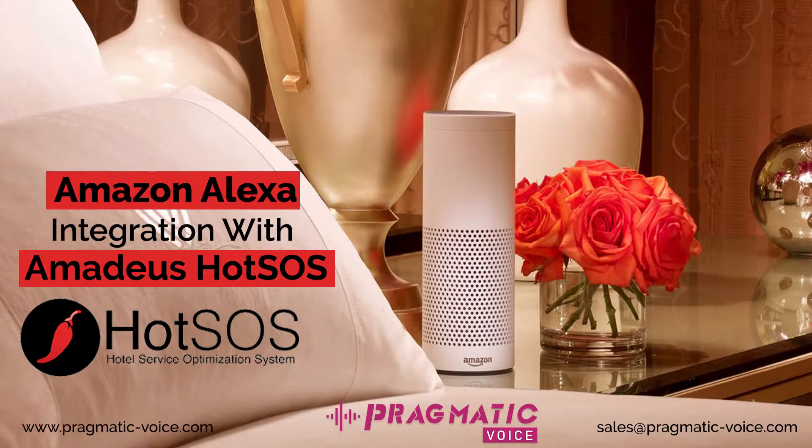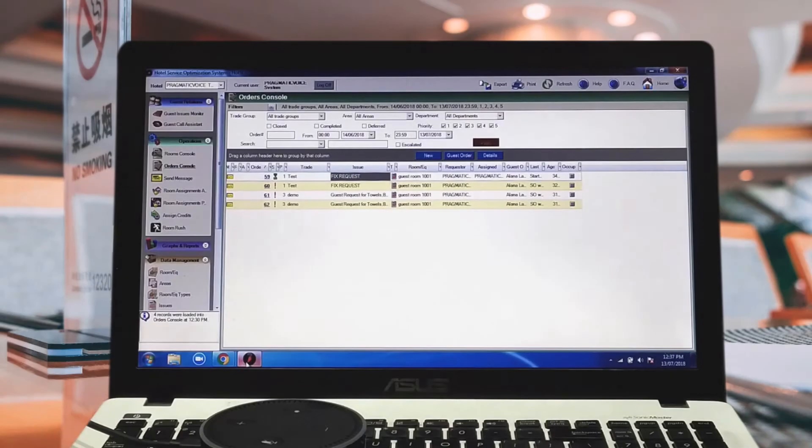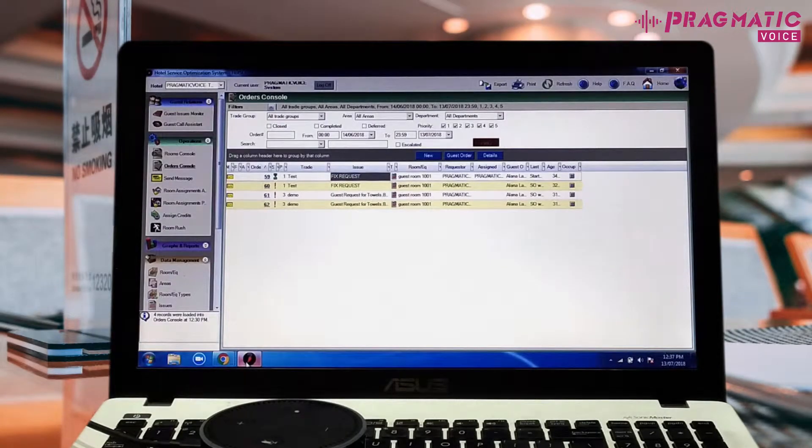Hi, this is an integration demo with Amadeus Hotsos and Amazon Alexa. Let me show you how a command, when provided using the Alexa device, would raise a service order within the Hotsos system. Let's go ahead and give it a command.